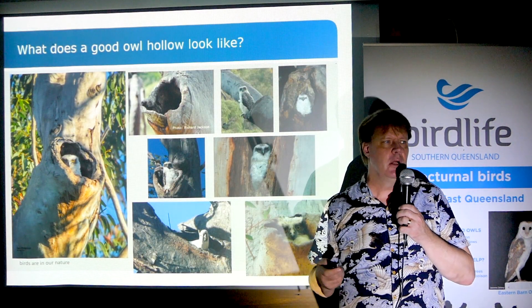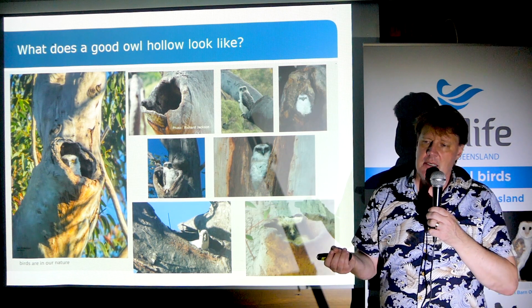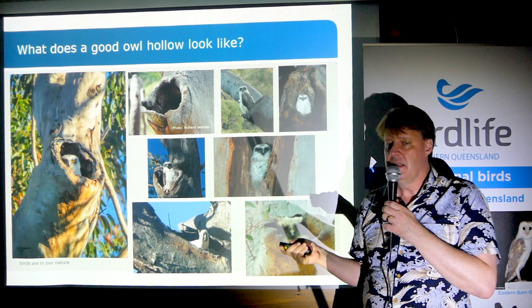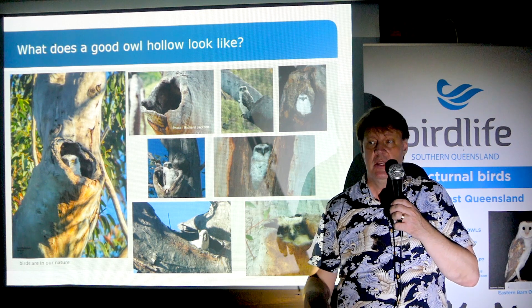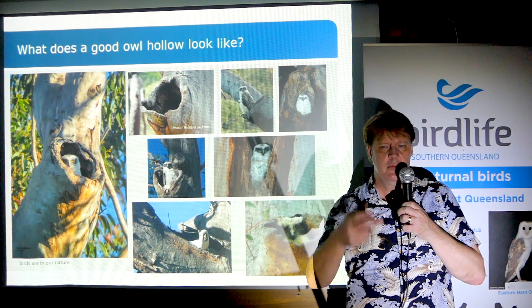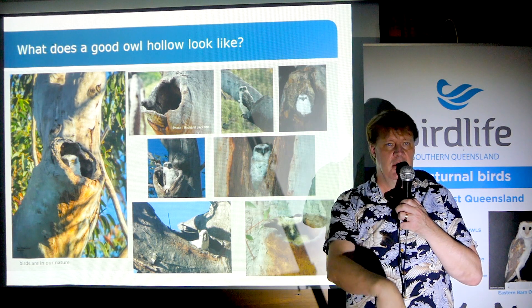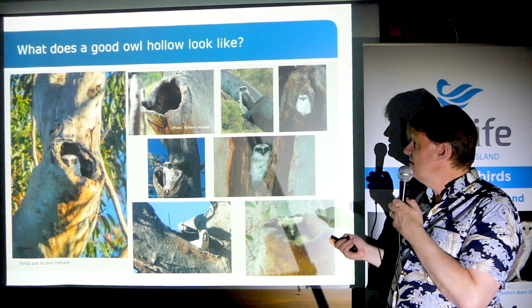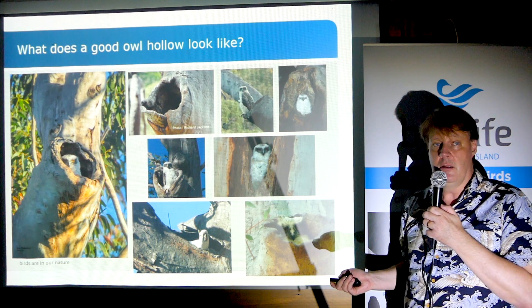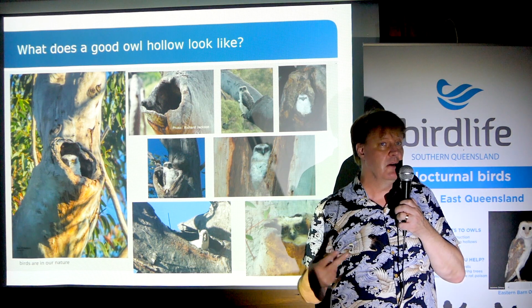A Powerful Owl hollow looks a lot like a Winnie the Pooh hollow — just a window in a tree. Sometimes that hollow is anywhere from a meter to two meters deep inside the tree. But sometimes you'll see them in chimney tops — a dead-top tree where the birds will just drop in. And sometimes in dead branches. This was a Powerful Owl hollow that was used, and then a cockatoo moved into it two days after the Powerful Owls had left.